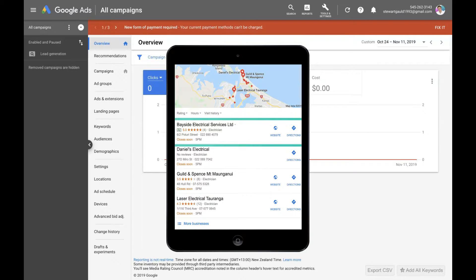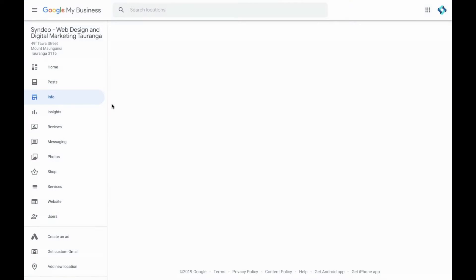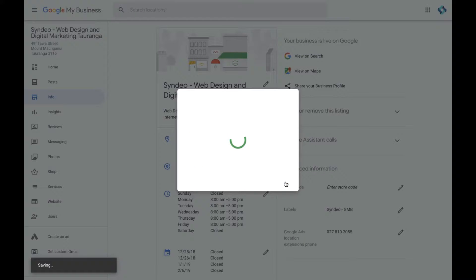The first thing we want to do is create a label on your Google My Business listing that you want to show up on Google Maps. Pop over to your Google My Business dashboard, then head down to information, then advanced information and click on labels. Here you want to edit this — this is your Google My Business listing you want to show up on Google Maps. This keeps it simple if you have multiple listings. I'm going to keep that as 'Cyndio GMB' and click apply once you've set a label.